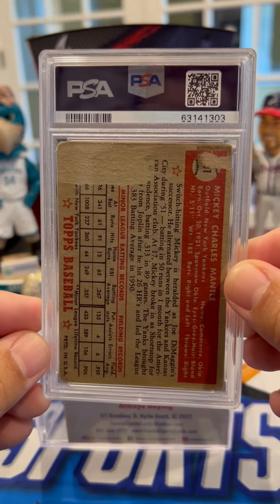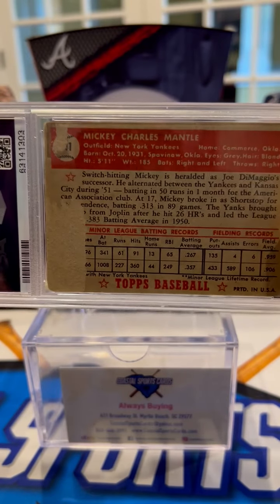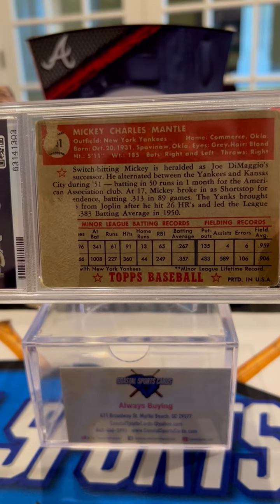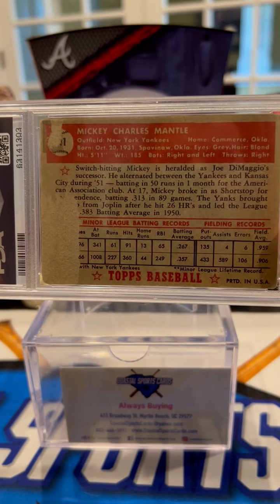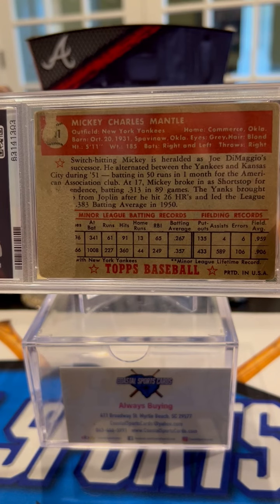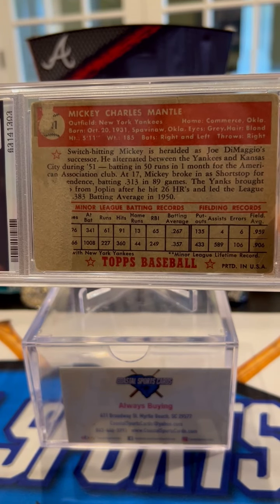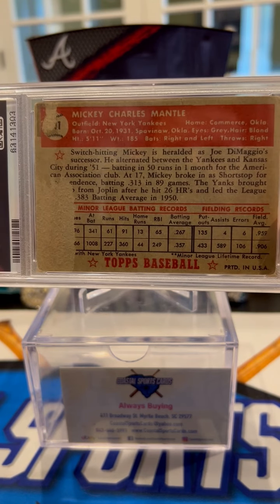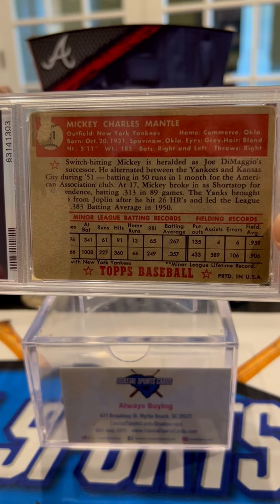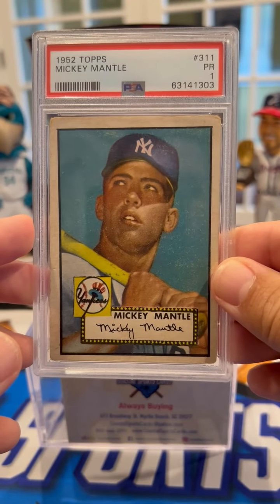The reason for the technical grade was the paper loss on the back — it was probably taped to a wall at one point. Unfortunately you can't see the card number because of that, and it's missing a couple of letters and some statistics. But if you read the back of the card, it's pretty cool. It talks about switch-hitting Mickey Mantle being heralded as Joe DiMaggio's successor. He alternated between the Yankees and Kansas City during '51, batting in 50 runs in one month for the American Association Club at 17. Mickey played shortstop for Providence, batting .313 in 89 games. The Yankees brought him up after he hit 26 home runs and led the league with a .383 batting average in 1950. He's from Oklahoma — 5'11", 185 pounds — definitely not big by today's standards.